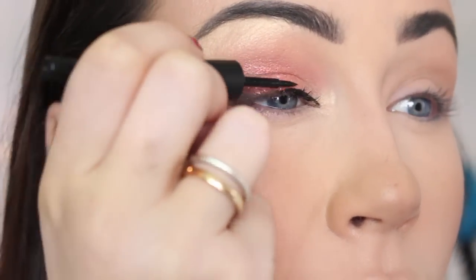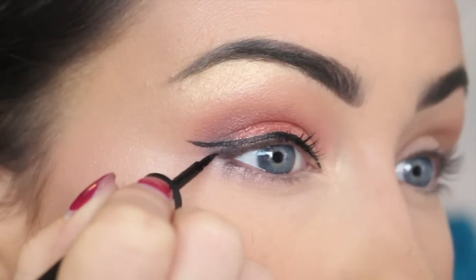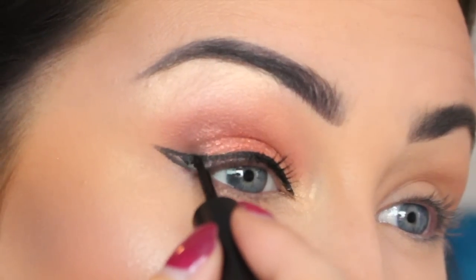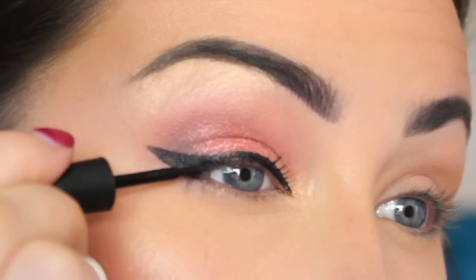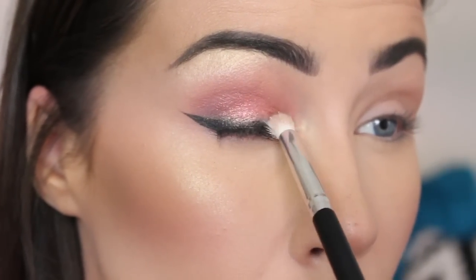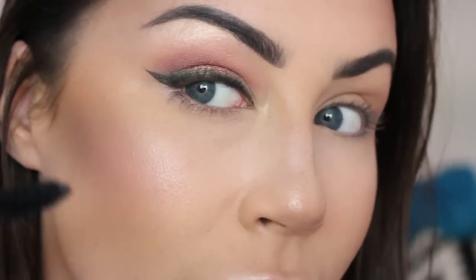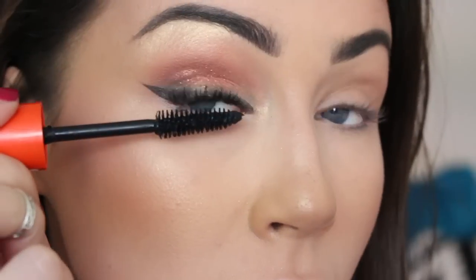I've been creating a winged eye look a lot more recently — I went through a phase of not really wearing eyeliner but now I'm obsessed again. I really like this eyeliner; it's the Sleek Dip It liquid eyeliner and it's very affordable. It stayed in place all day. Rather than a really sharp line, I'm going to blend some of the black shade from the Huda Beauty palette to create a softer wing rather than a sharp-edged wing.